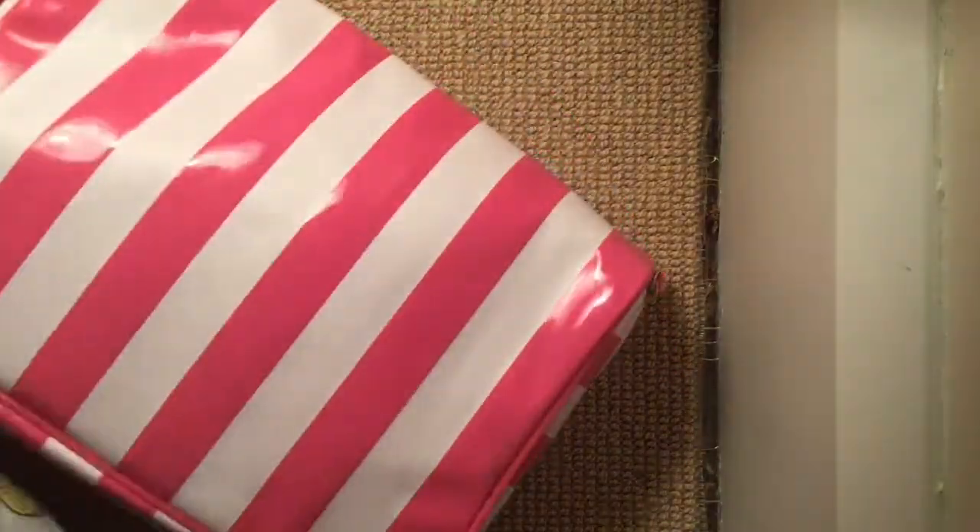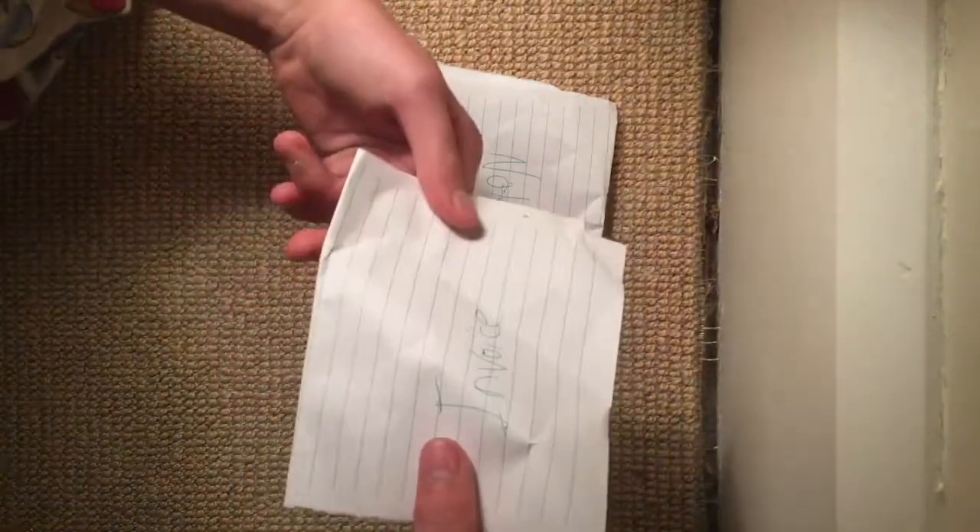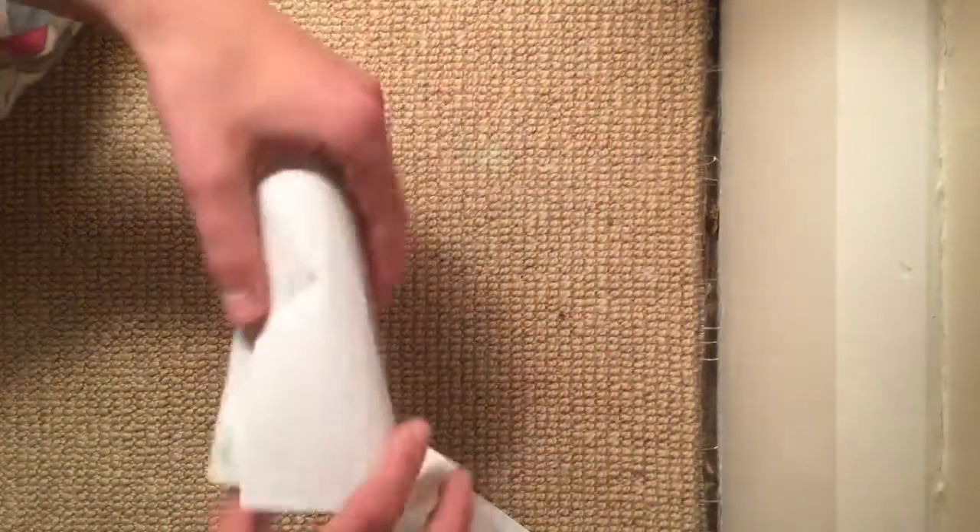Let's open the package! Okay, so this falls out automatically — an invoice. And I think I saw another piece of paper. Let me just get some light. So here we have a note and an invoice.